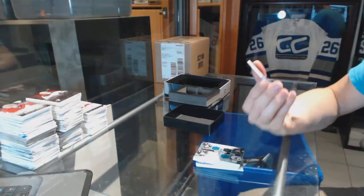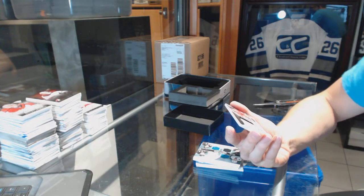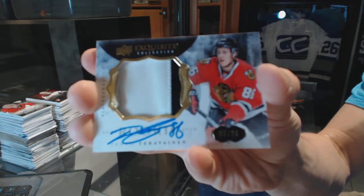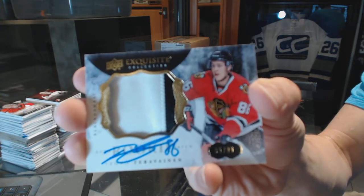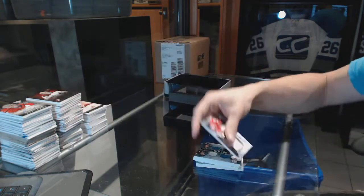And we've got a two-color exquisite rookie patch auto, number 5 of 86, for the Chicago Blackhawks, Tevo Teravinen.